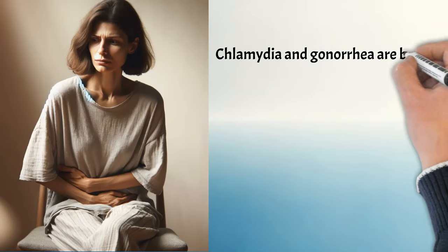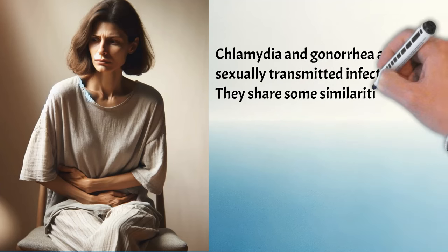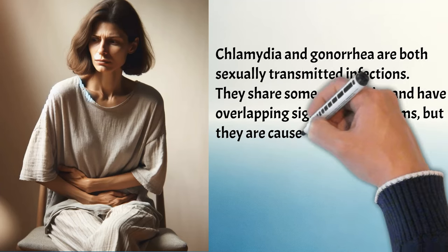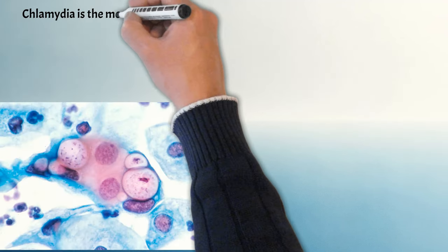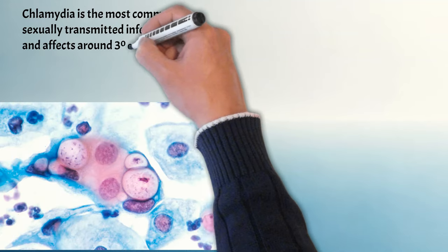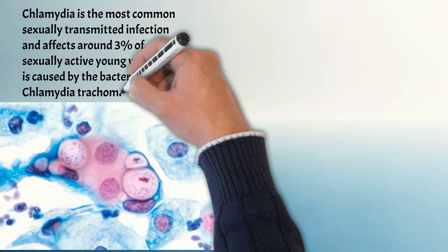Chlamydia and gonorrhea are both sexually transmitted infections. They share some similarities and have overlapping signs and symptoms, but they are caused by different bacteria. Chlamydia is the most common sexually transmitted infection and affects around 3% of sexually active young women. It is caused by the bacterium Chlamydia trachomatis.